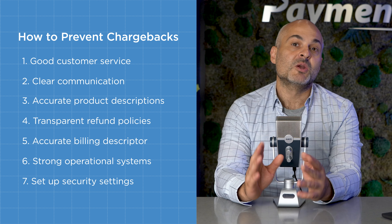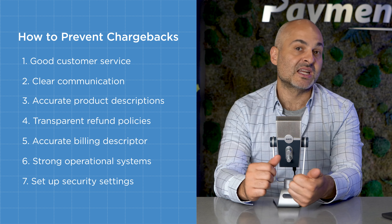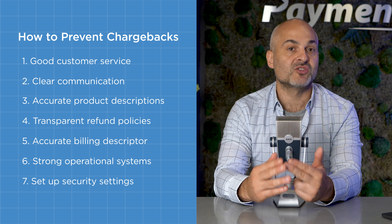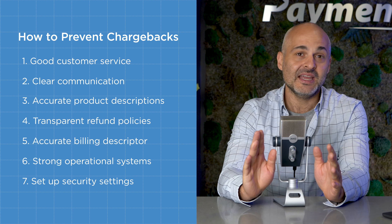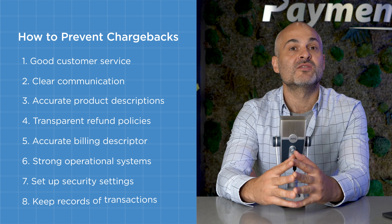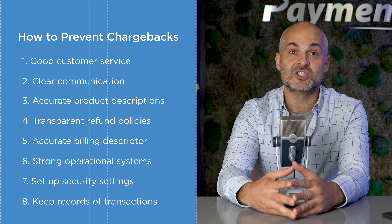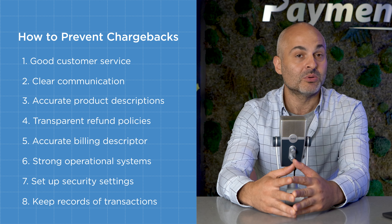Set up security settings on your payment gateway. Your payment gateway should utilize tools like data encryption, address verification checks, and other security measures to protect transactions from any kind of fraud. And finally, keep meticulous records of transactions and shipping details. These can serve as legitimate evidence should you choose to fight a chargeback at any point.